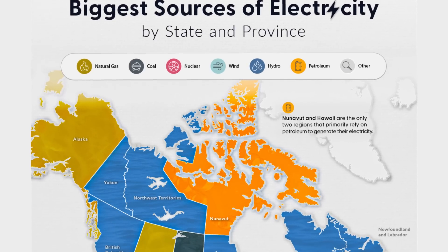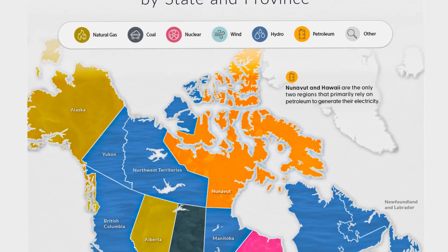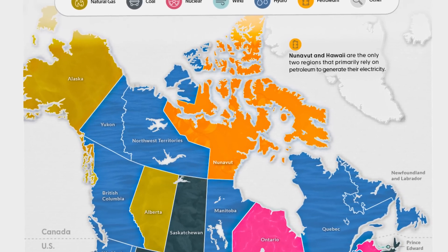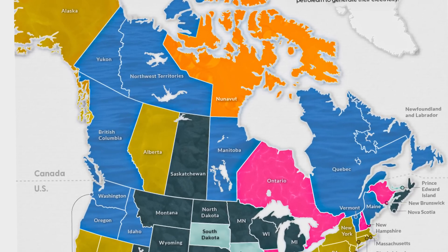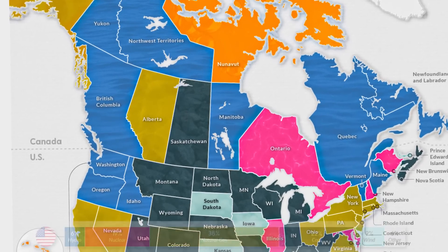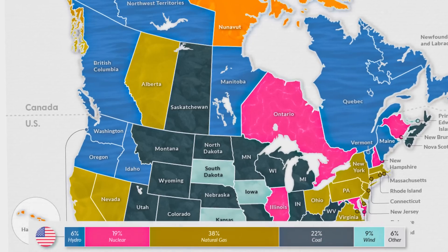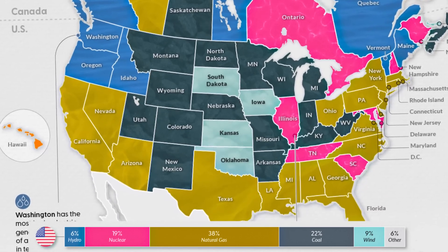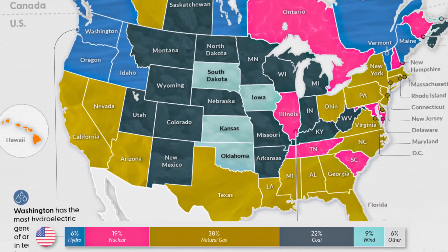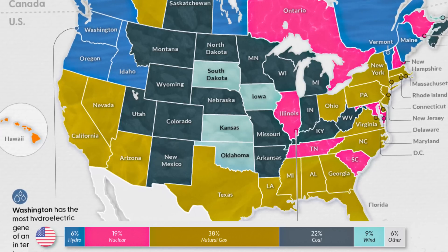The other map on the thumbnail shows what is each state's main energy source. This map includes Canadian provinces but we're going to focus on the US. First, we can look at how these energy sources are divided percentage-wise in total. Throughout US states, 6% have hydro as the main source of power — only four states: Vermont, Idaho, Oregon, and Washington.